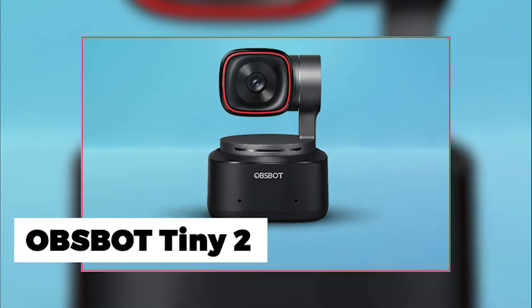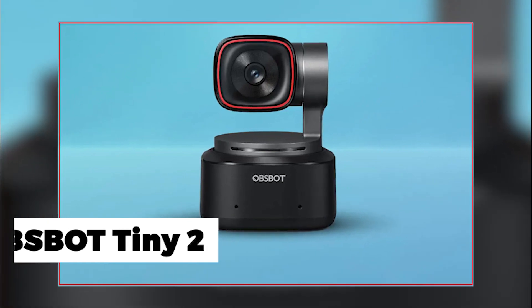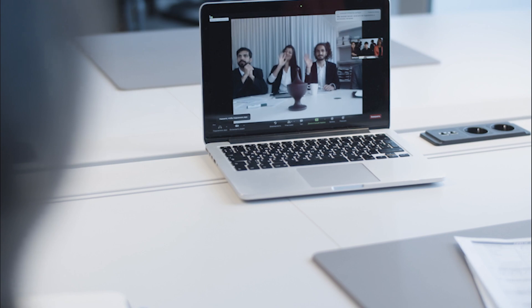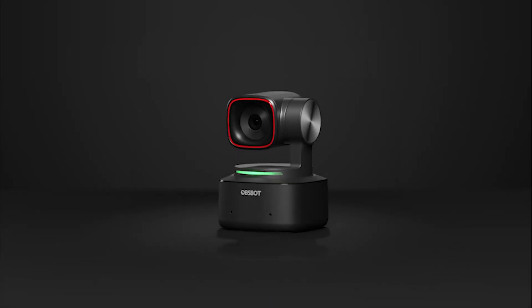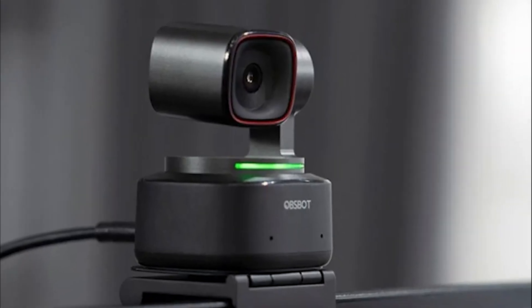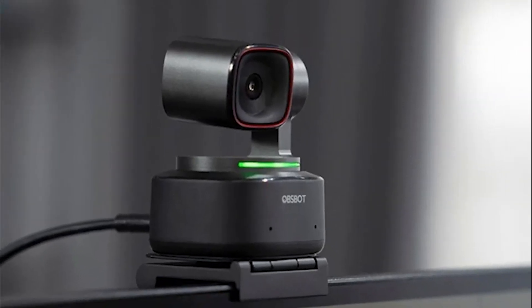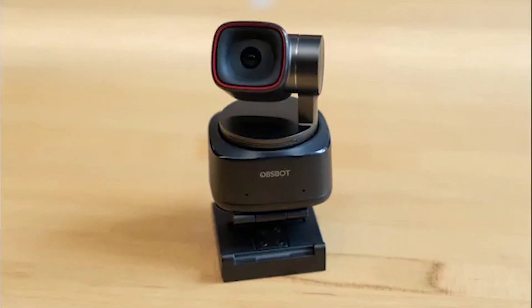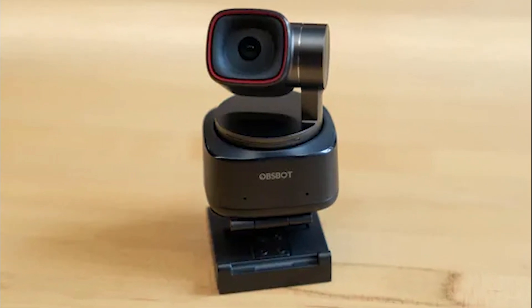OBSBOT Tiny2 is a powerhouse webcam that takes your online presence to new heights. It is $299 and is packed with advanced features that make it a top webcam in 2023. Say goodbye to good enough video quality — this webcam delivers excellence and revolutionizes webcams with its all-pixel autofocus technology for precise and fast focusing in any lighting.